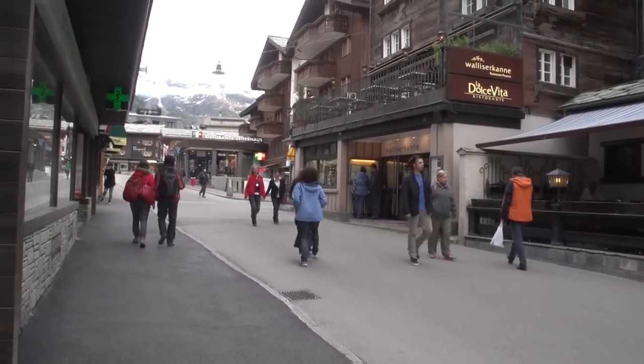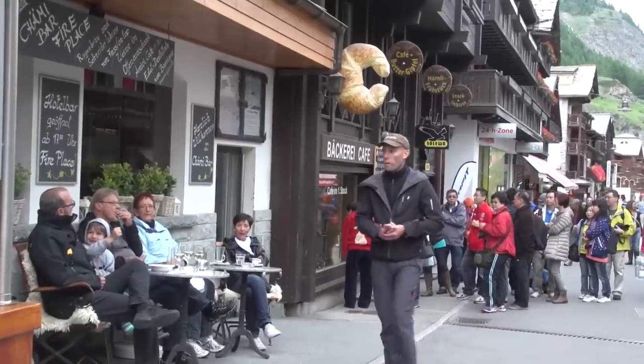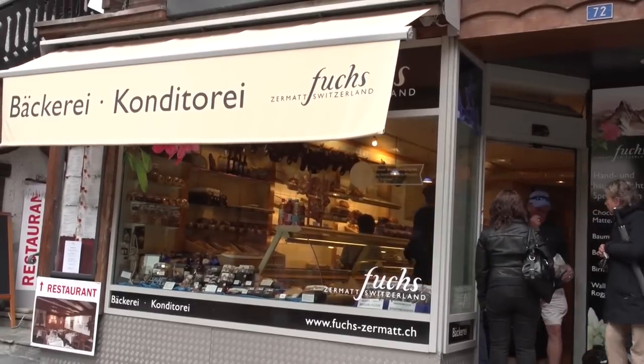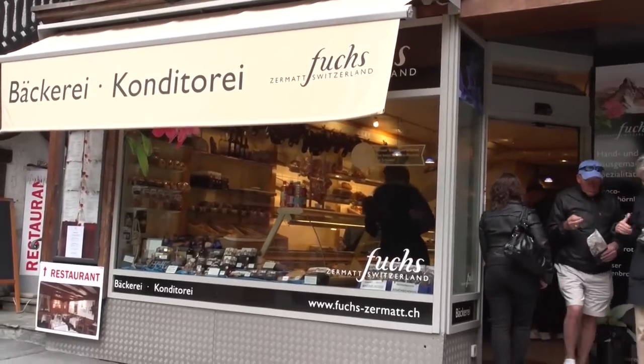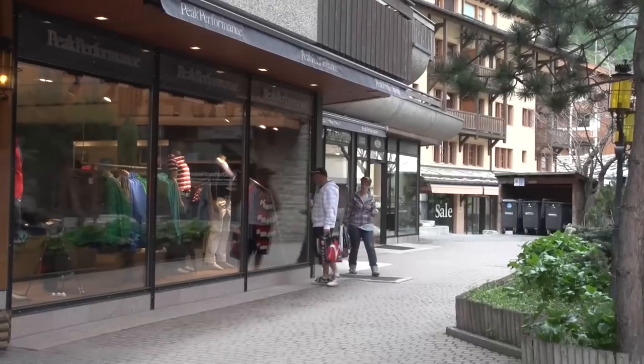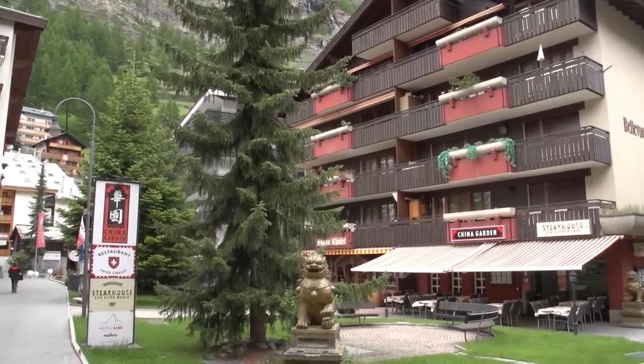It's got 34 rooms, each one different. There are just three main streets which run parallel to the river Mattervispa, and numerous cross streets and little lanes, especially around the station and behind the church, which forms the center of Zermatt Village. In general, anything is at most a 30-minute walk away.